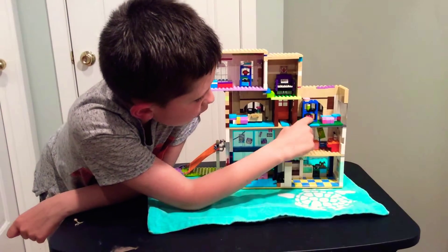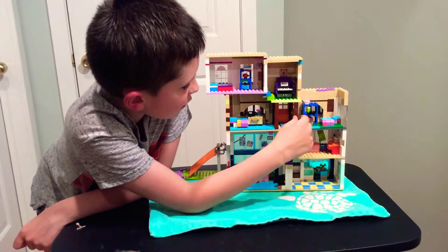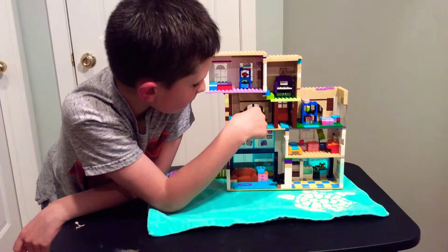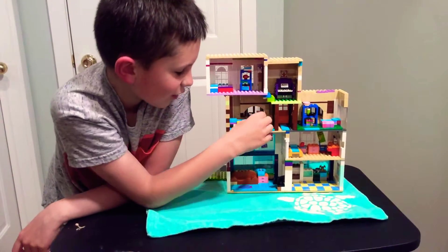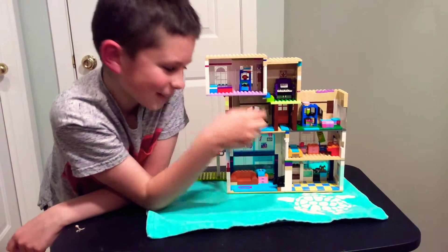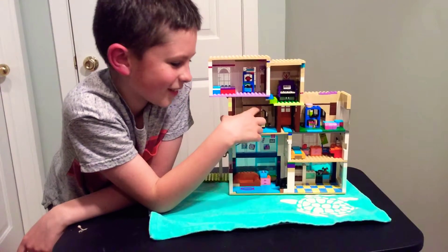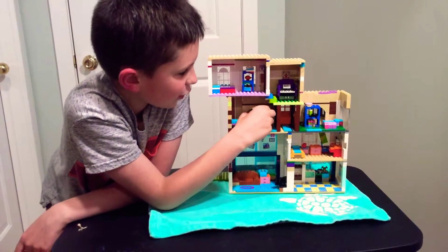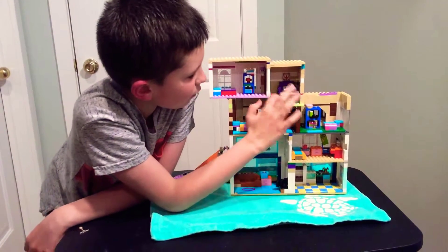This floor is where the entrance is. There are two rooms and one bedroom. There's a cabinet, closet, or storage unit — whatever you want to call it — and some nice windows. The other bedroom has a bed, a little table with a phone, and a flower display. There's also a little storage here where you can put accessories.